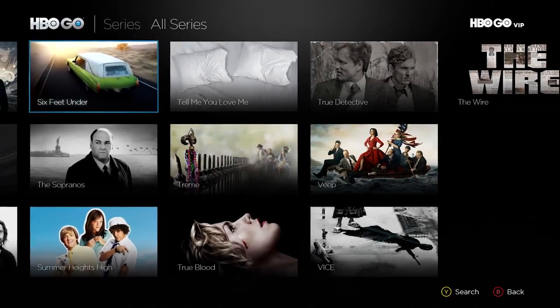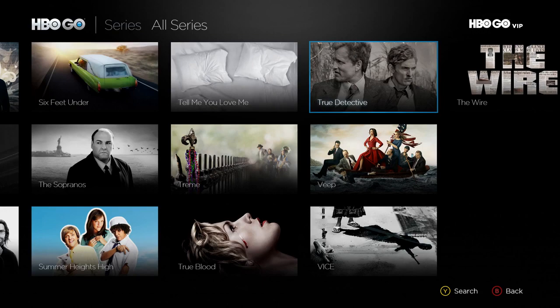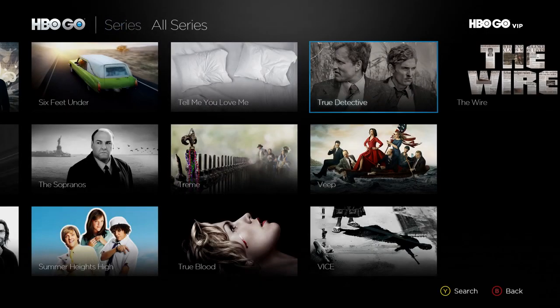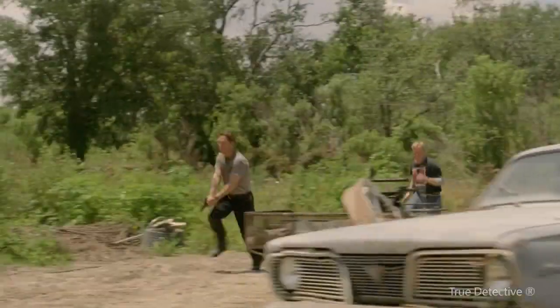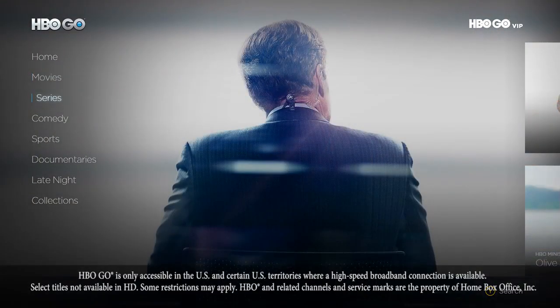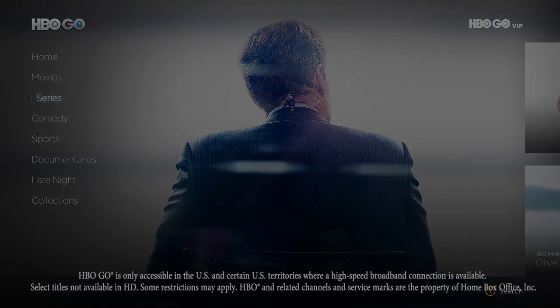Last but not least, one of my favorite features is the ability to pin HBO Go or specific content to your home screen. This is awesome because I can pin the True Detective series and pick up right where I left off with less than three clicks. And there you go — the HBO Go app on Xbox One, available today. I'm Larry Hryb, Xbox Live's Major Nelson. Thanks for watching.